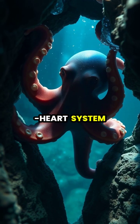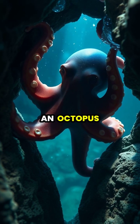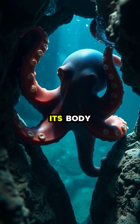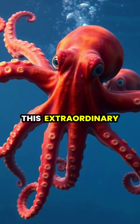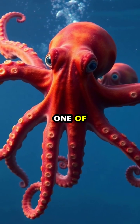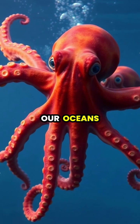The three-heart system is so effective that an octopus can squeeze through any opening larger than its beak, while maintaining blood flow throughout its body. This extraordinary combination of blue blood and three hearts makes the octopus one of the most well-adapted creatures in our oceans.